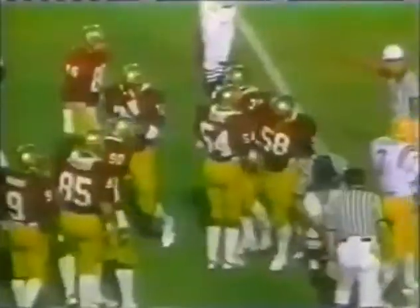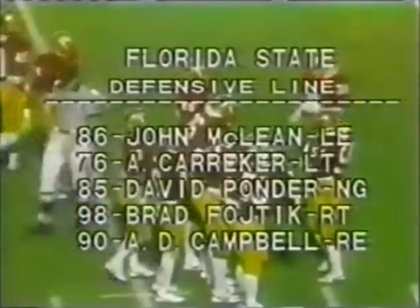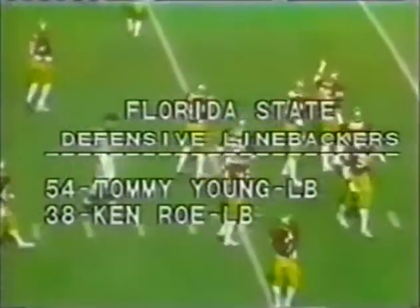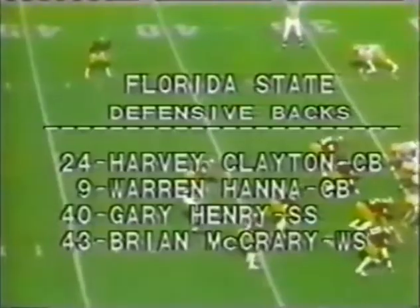Kirsten's hand at 33. Hilliard, motion left. Risher's going to put it upstairs — quarterback draw. Got over the 35 to the 36. Take a look at the defense now for Florida State: McClain, Carriker, Ponder, Kodak, Allen, Dale Campbell. Defensive linebackers — they lead this team. Tommy Young and Kenny Rowe lead it in tackles. Clayton, Hannah, Henry, and McCrary are secondary.